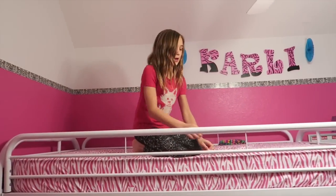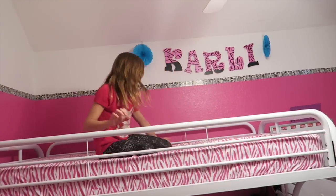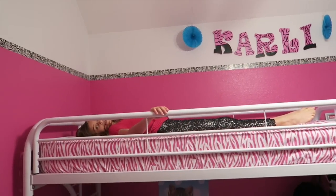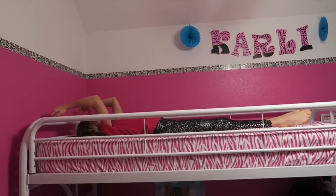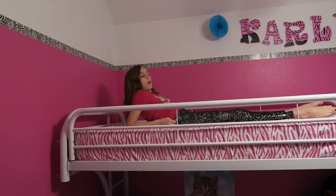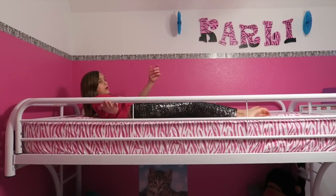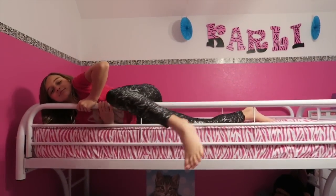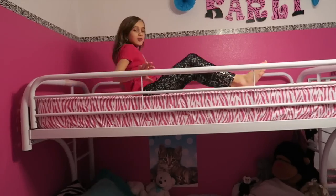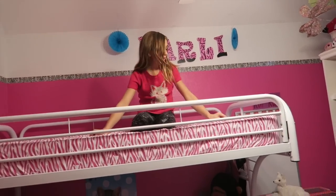I think I'm going to get a full bed because up here my bed would just be this small. Mom, I should just get a twin. Look at all the space down there — I don't need this much room. Comment below: should I get a twin or a full? That's like a twin.